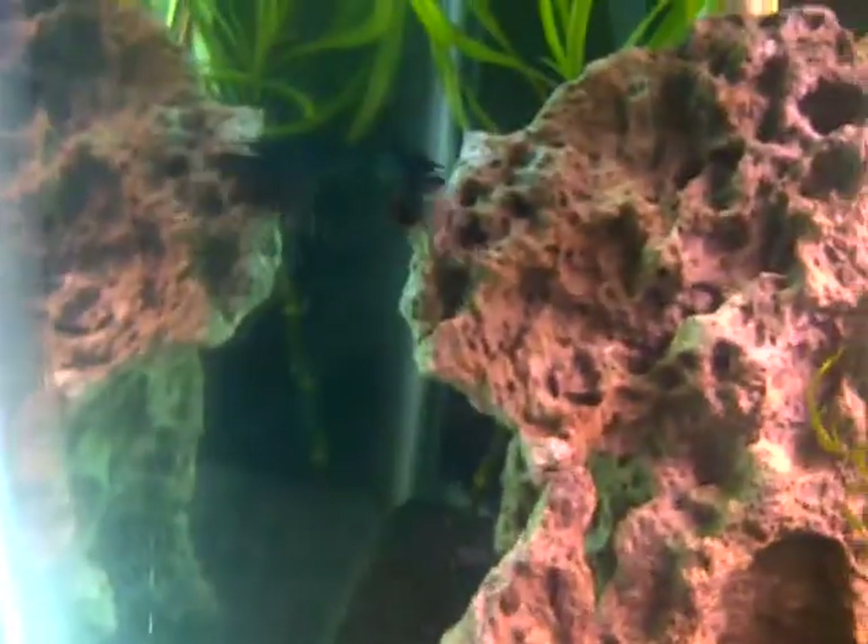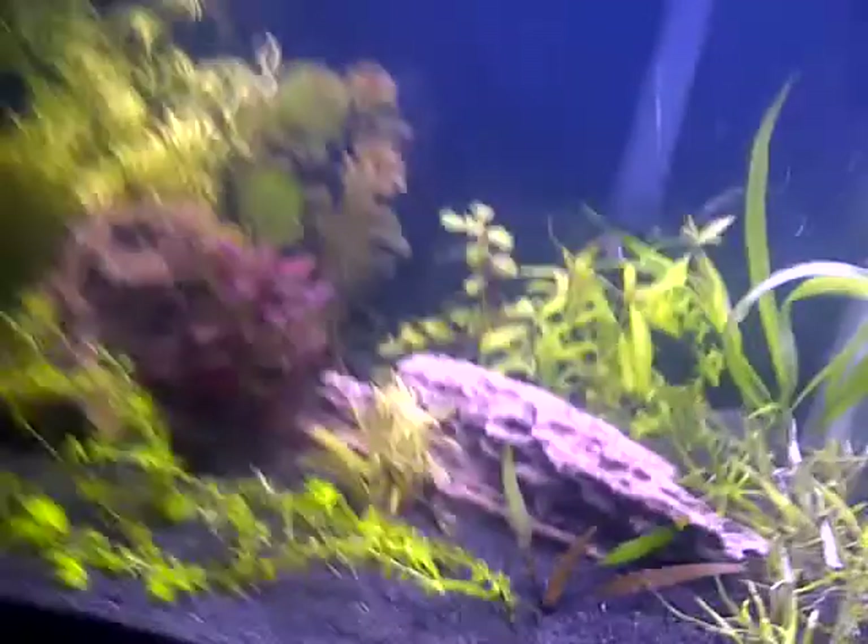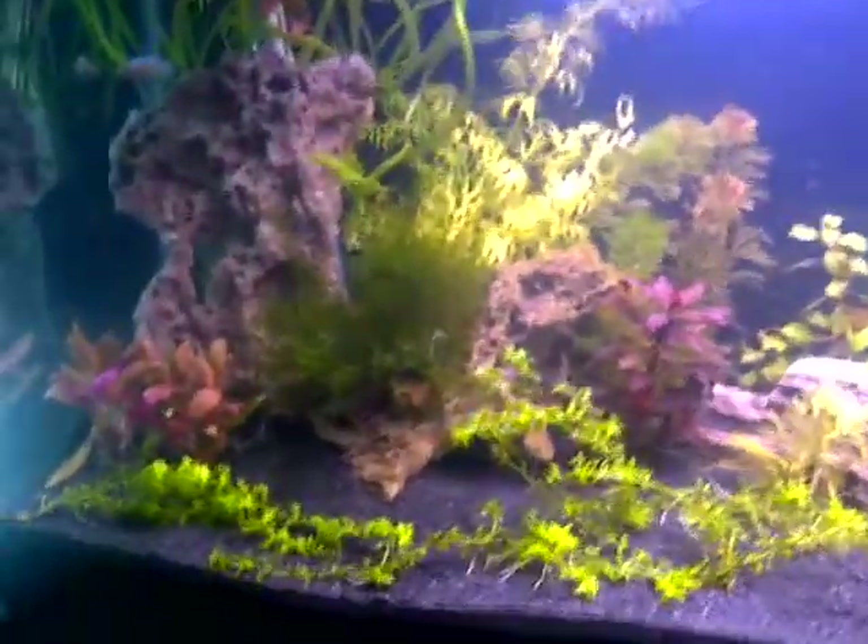This is a real sexy betta — or 'beta' as some of you call it. I call it betta. Damn, there's five betas in here and none of them are out right now.